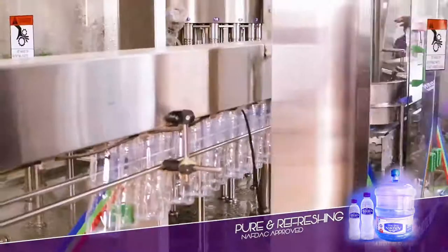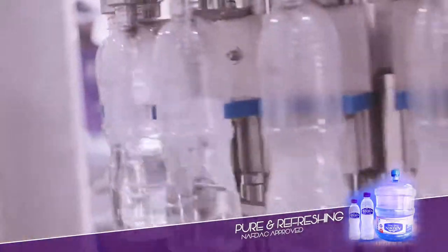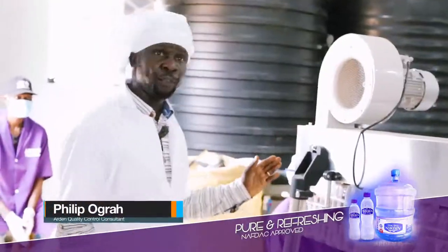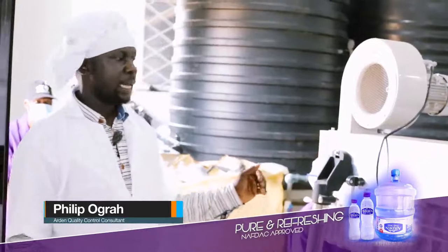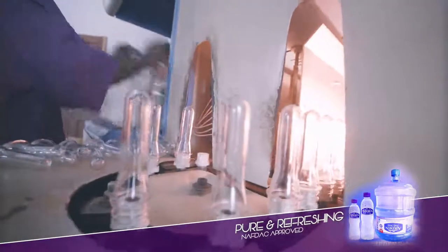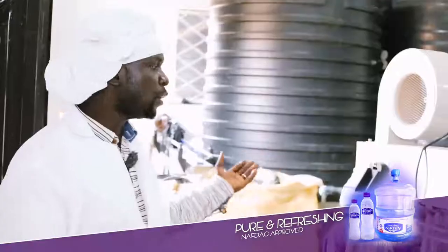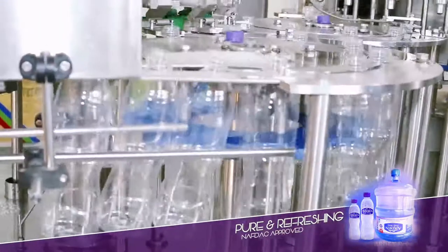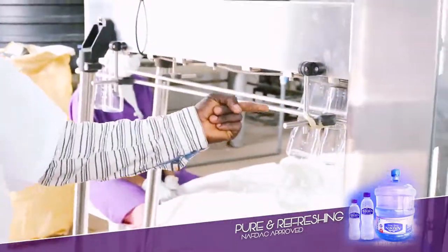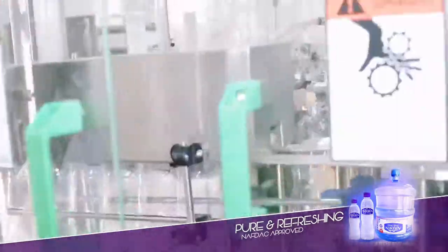Back to the bottling section — the bottles fall in line, get rinsed, filled, and move on seamlessly to where labeling happens. This is the beginning of the bottling line. Here, the sterile bottles, manufactured within the company premises, are transferred into the bottling line, where conveyor belts under sensor power convey the bottles into a closed chamber.